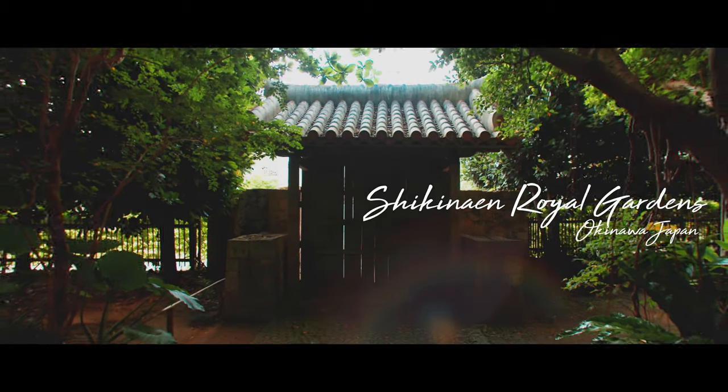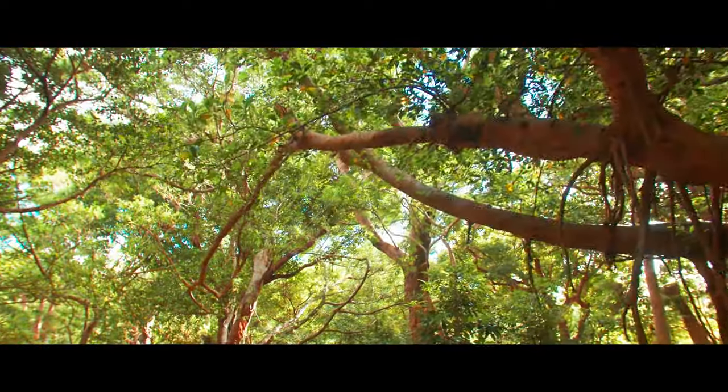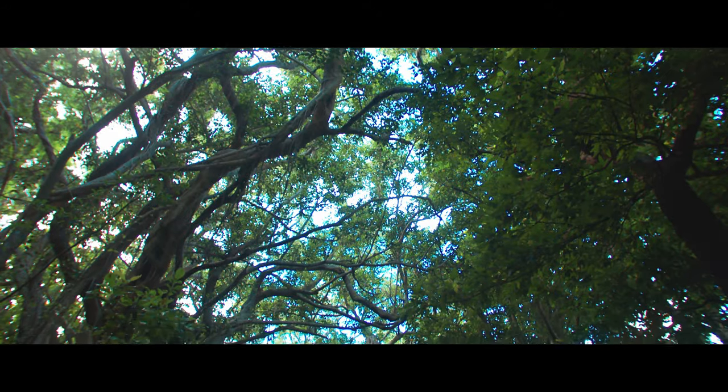Shikinayan, the Royal Gardens of Okinawa, located approximately three kilometers from Shuri Castle. The garden is circular in design, a style very popular amongst Japanese feudal lords.